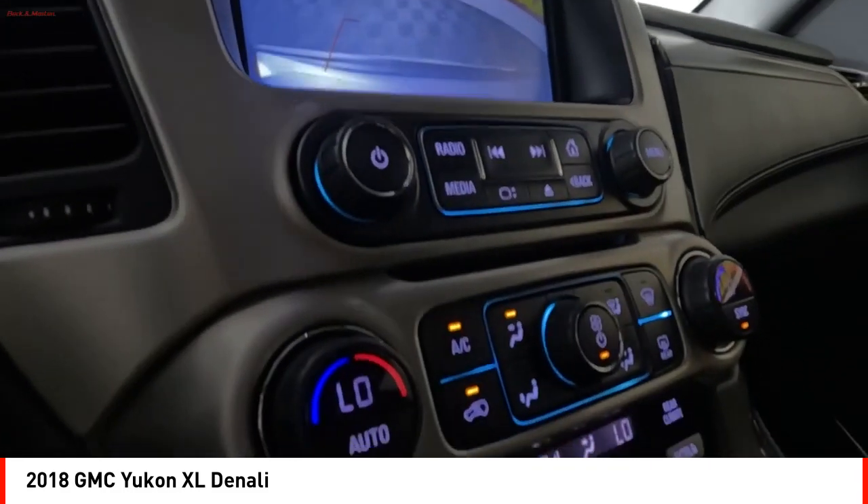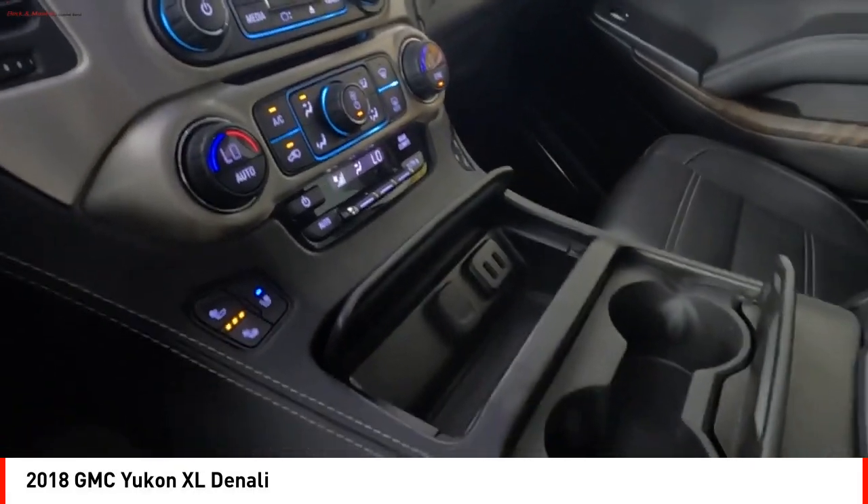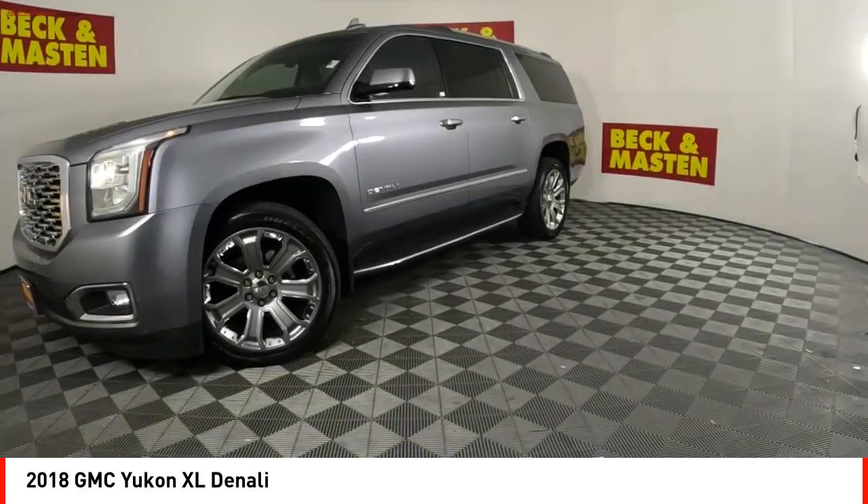Active grille shutters, stability control, front suspension type strut, roll stability control, auxiliary transmission fluid cooler.